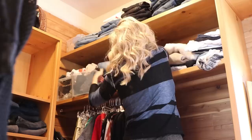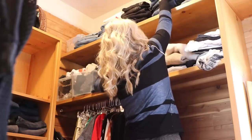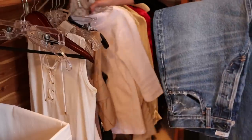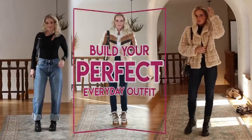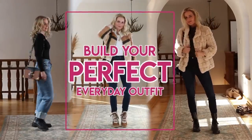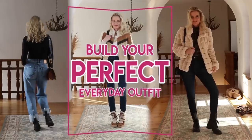Putting together the perfect outfit isn't something that just comes naturally, something you're born with. It's something you can learn. It's something that is simple to do with the right tools. In this video, I'm going to show you three concepts to help you put together the perfect outfit every single day.